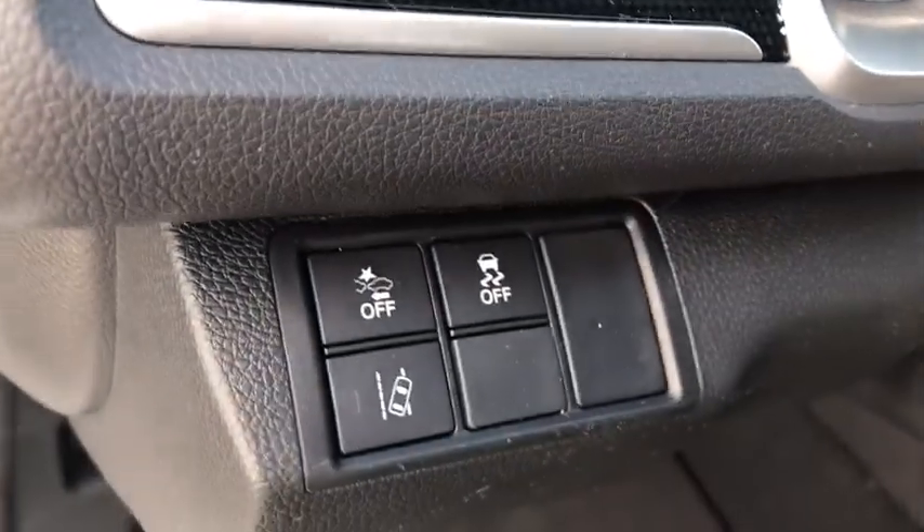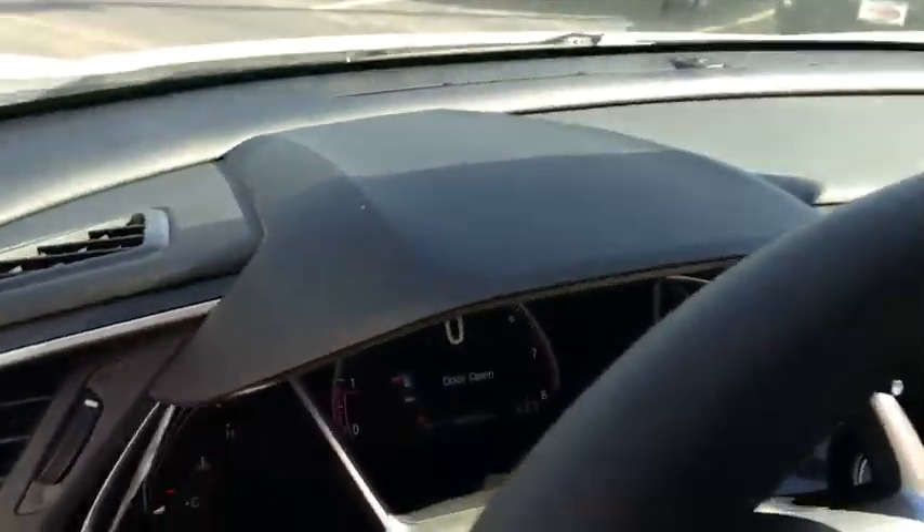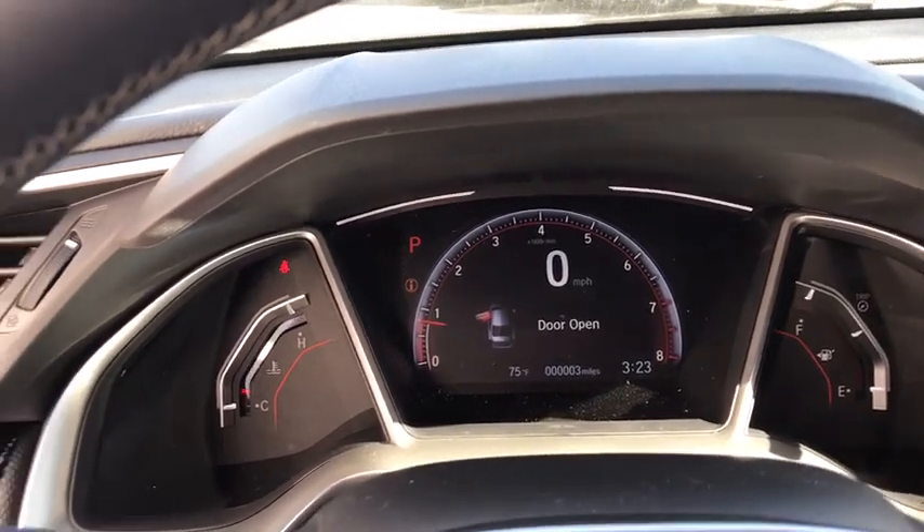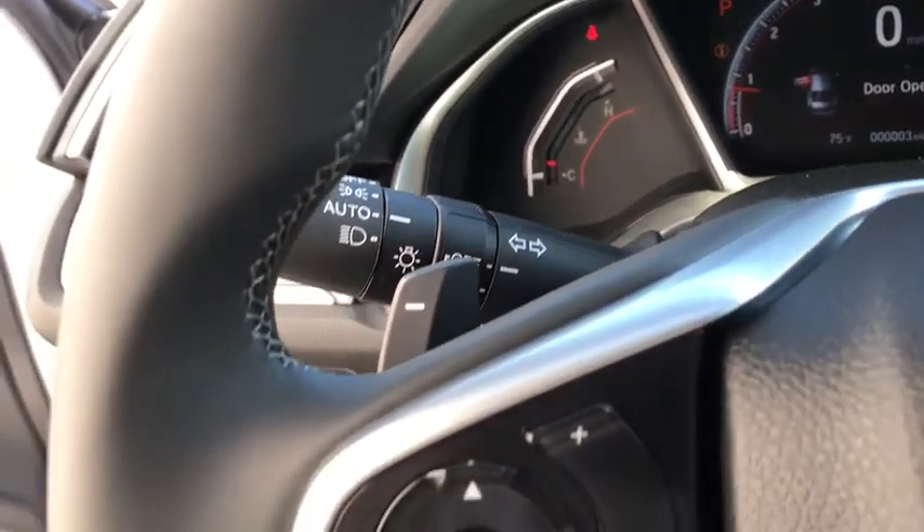Automatic air conditioning, cloth seat trim, engine immobilizer, body color door handles, power rear window sunshade, low tire pressure warning, four-piece floor mat set.